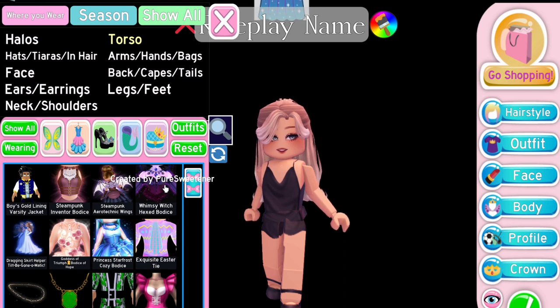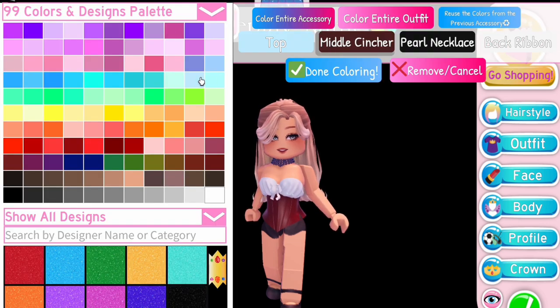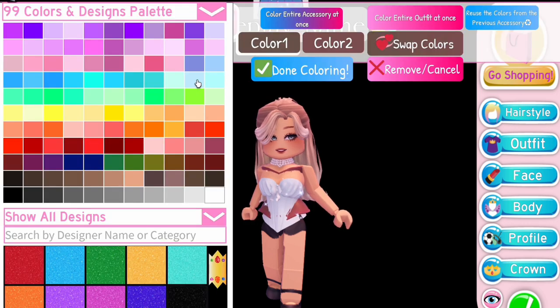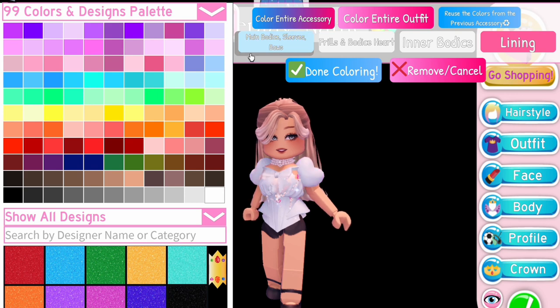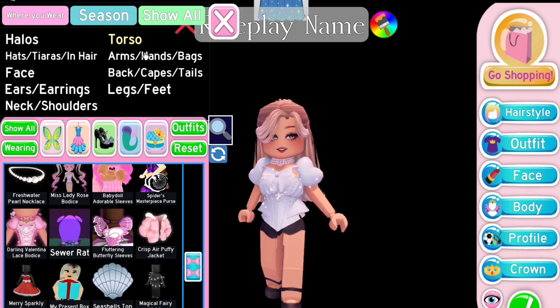So this hack is more of a corset combo. Select Hwimsy witch corset on the tenth toggle. Now select Worm Corset and color it the same color as the Hwimsy witch corset. Select Arling Valentina on the first toggle. Last but not least, equip sleeves that have arms if you want.